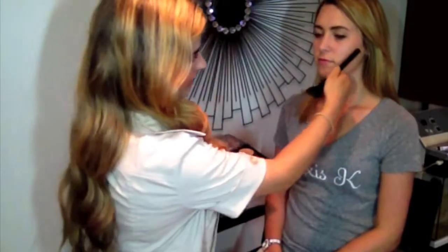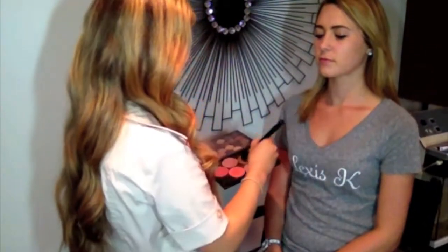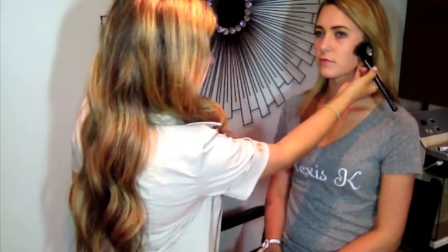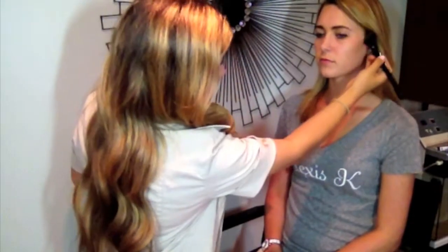I'm going to be starting with the bronzer first. The best way to pick a shade for your skin tone is to go two shades darker than your foundation. When applying the bronzer, you want to go from the top of the ear to the corner of the mouth. You want to go just below the corner of the eye.